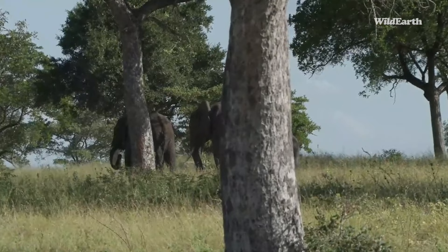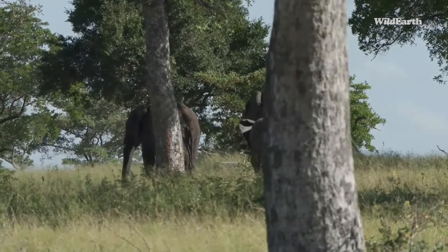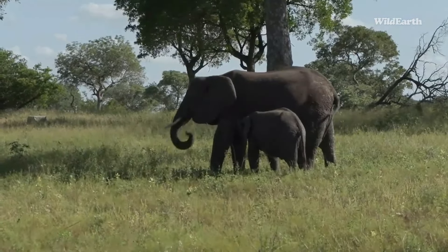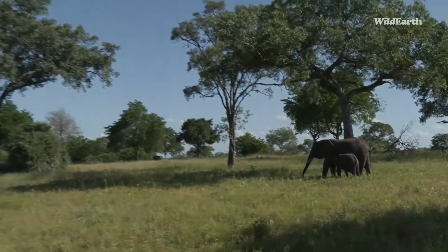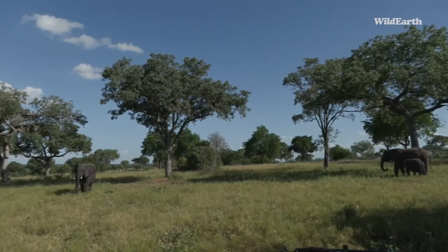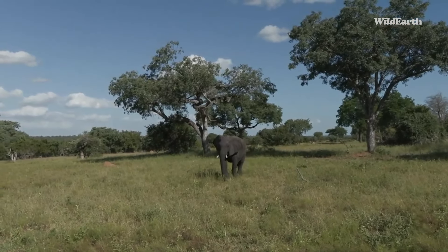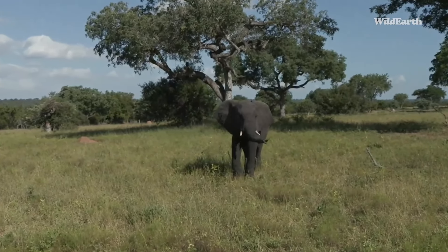Sometimes the females do get a little bit irritated with these young males — it's not a big or old male but they still get irritated. We just followed them and you can see the younger male has moved off. Now the female is allowing a little calf to suckle. This young male is coming towards us — males tend to get pushed out of the breeding herds.